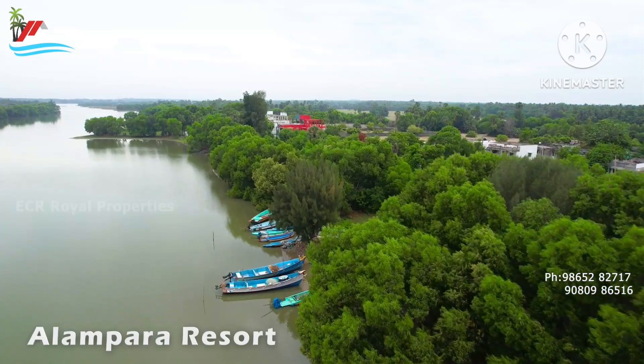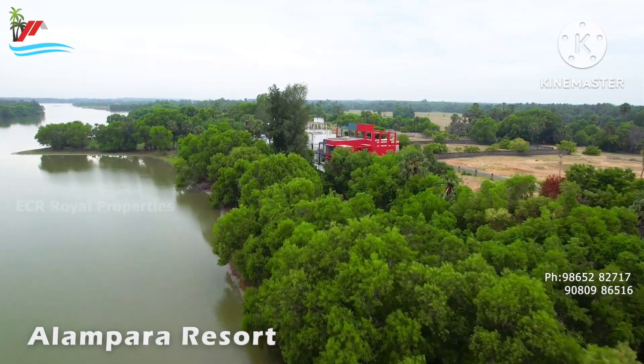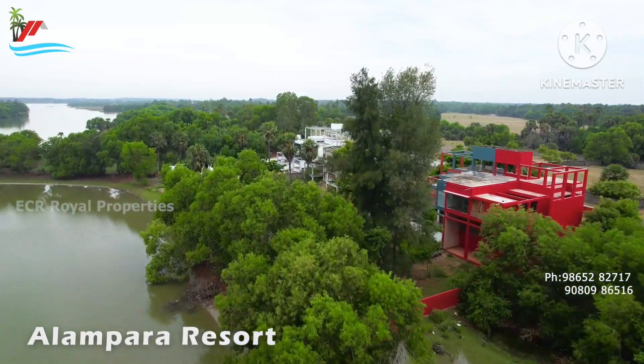Also, subscribe to our channel. Please like and share. Welcome back to ECR Royal Properties.